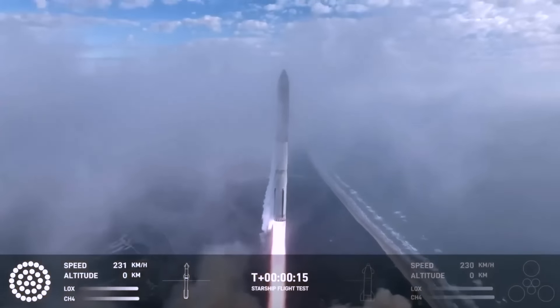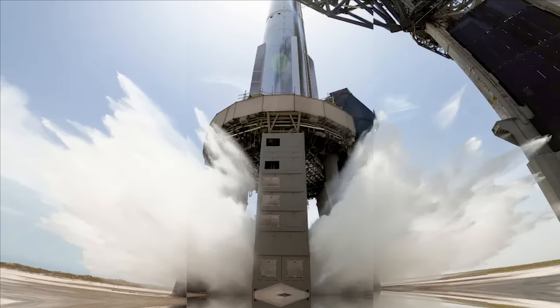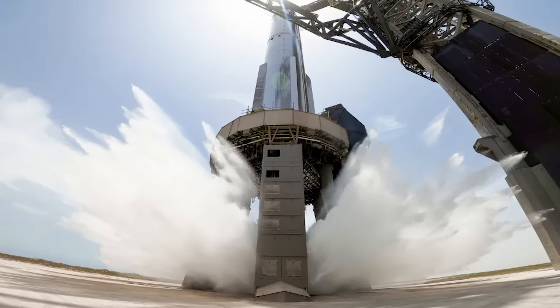All 33 Raptor engines lit up and pushed the rocket off of the orbital launch mount at the Starbase launch pad, its water deluge system keeping the powerful engines from causing major damage.